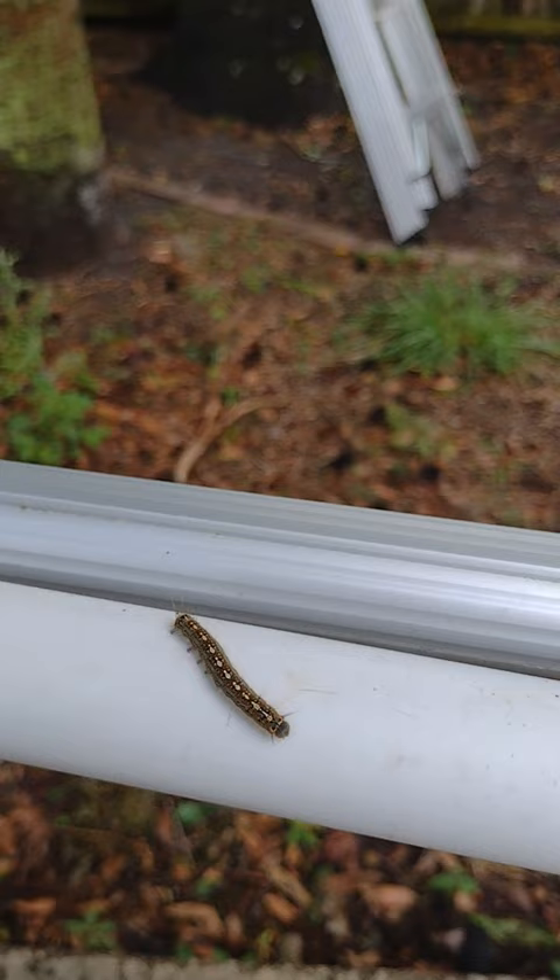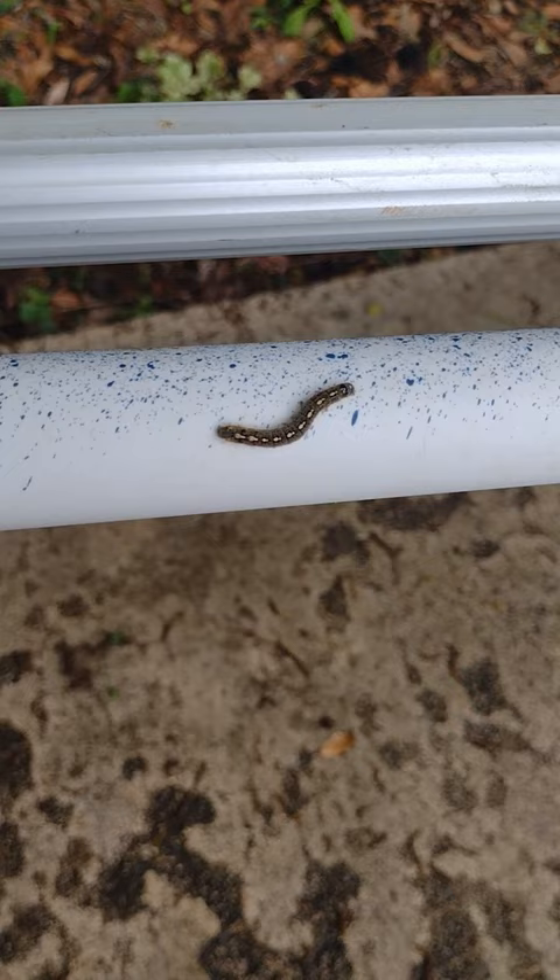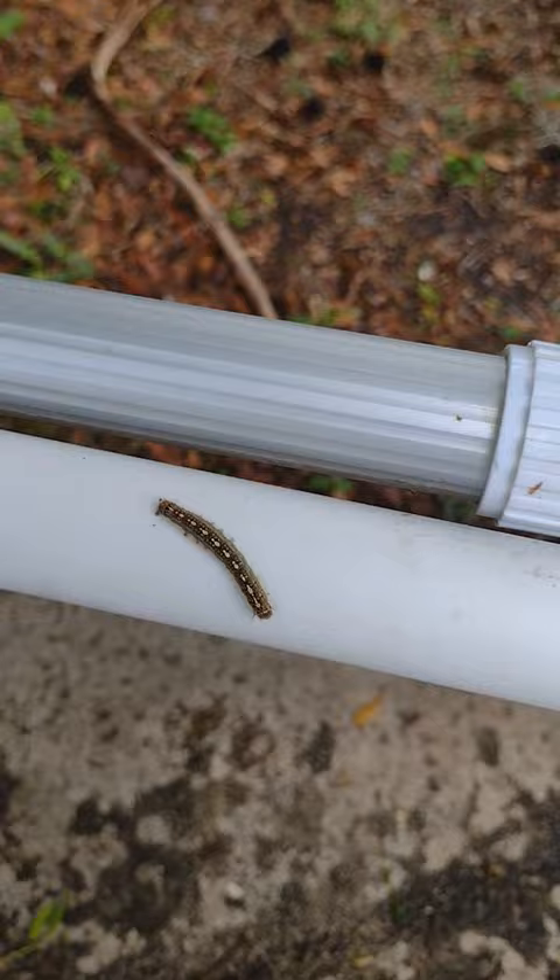These guys come out, based on what I've faced, in the early spring, and they stay for a long time — up until maybe late summer, maybe beyond that. I might have to see for myself.